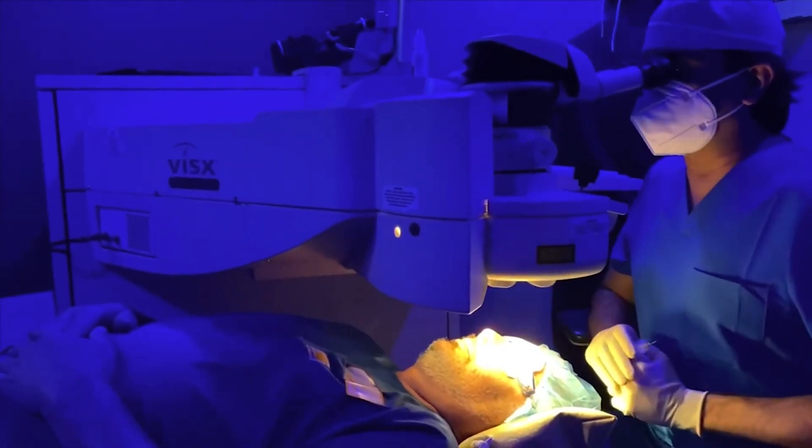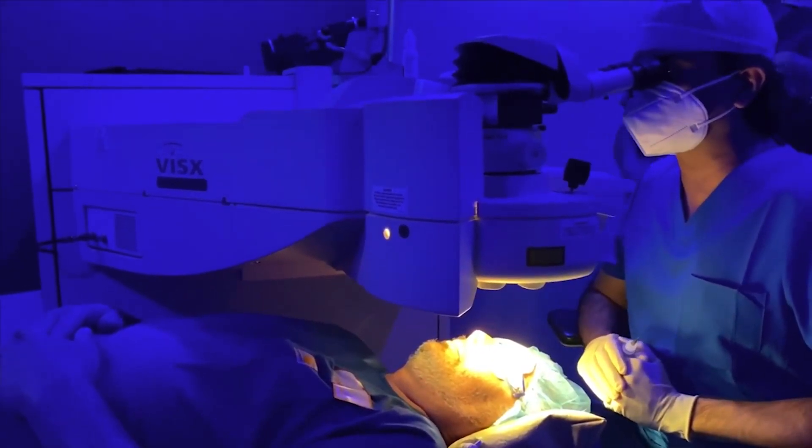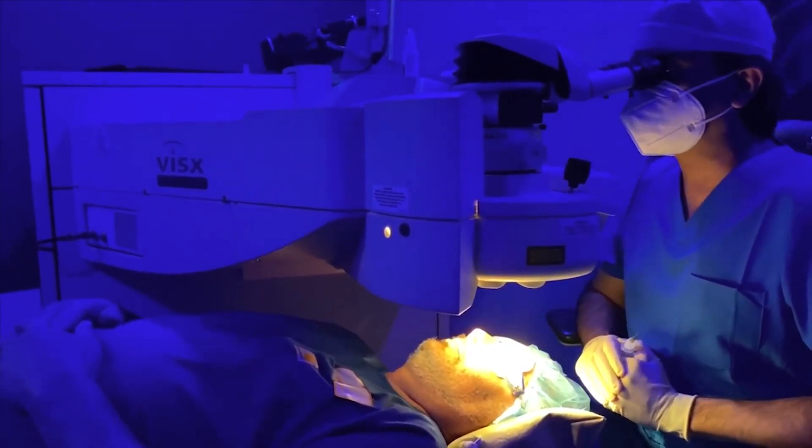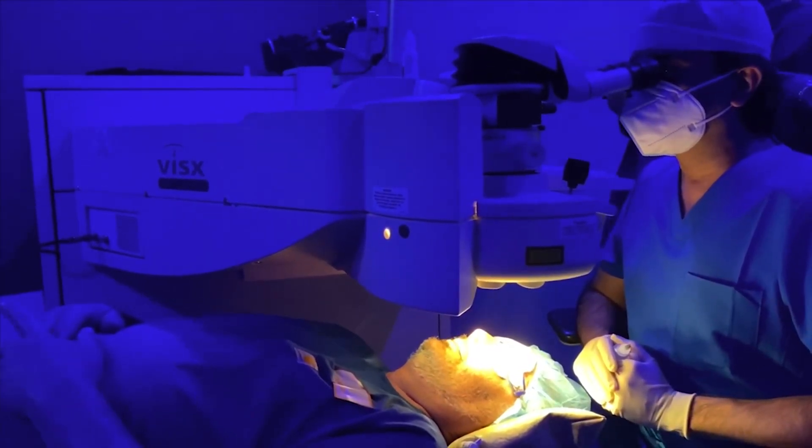All right, Darren. I just finished removing your scar and doing laser plastic on a very dense central blinding scar with multiple radial keratotomy. Any difference at all? Yes. It's amazing. I can see.